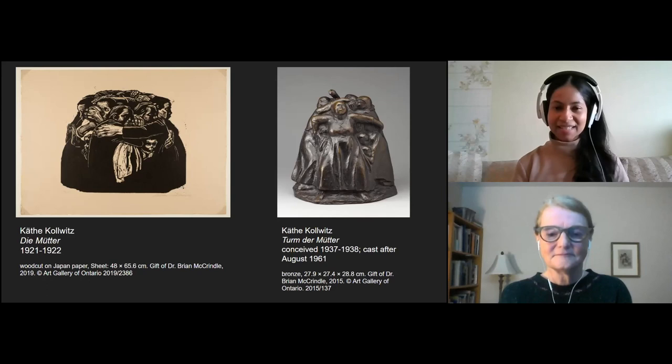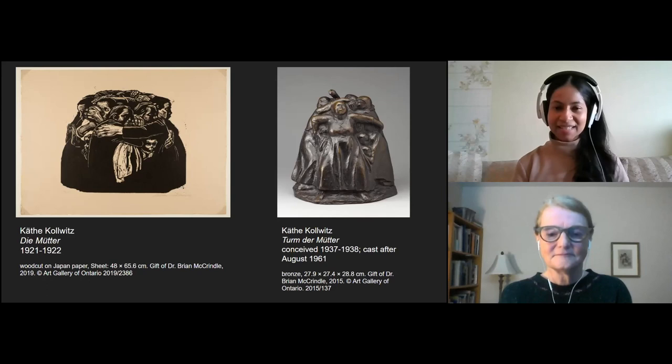What a lovely note on which to end. Thank you everybody for all of your comments, perspectives, observations, and participation today. Please stay safe and stay creative. We hope that we can spend some more time with you in the near future. Bye, everyone.